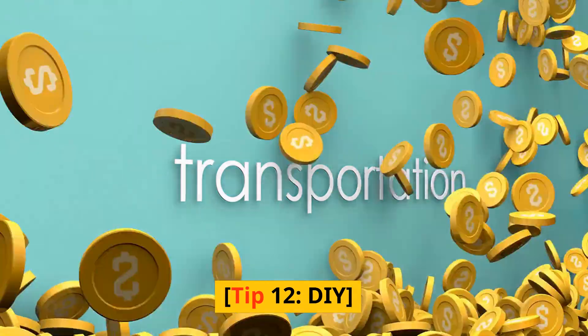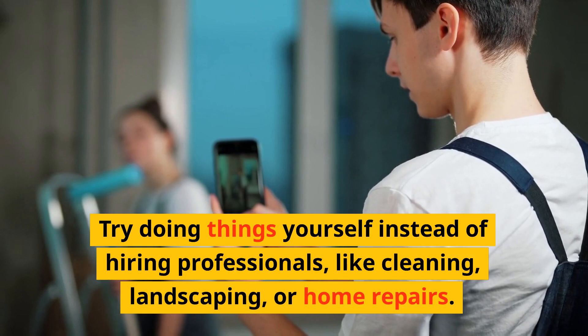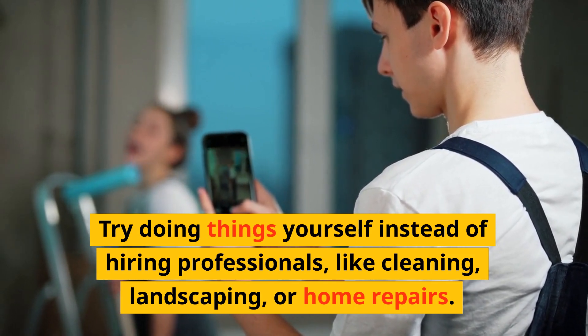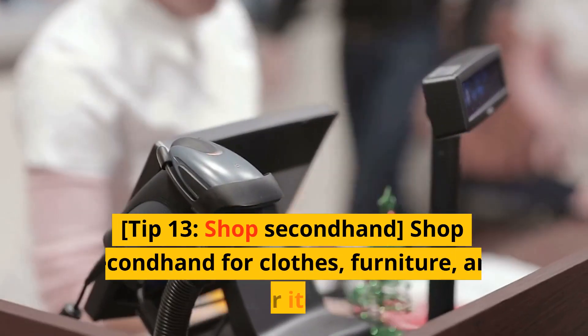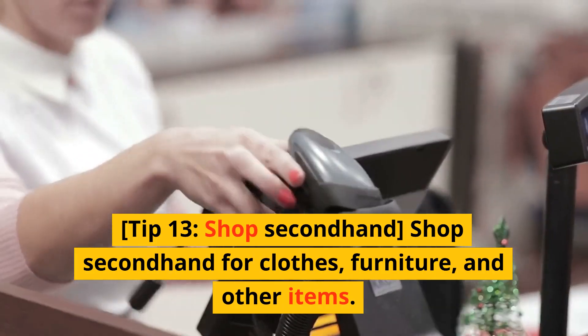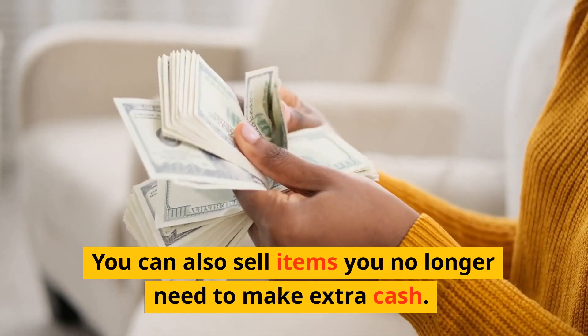Tip 12: DIY. Try doing things yourself instead of hiring professionals, like cleaning, landscaping, or home repairs. Tip 13: Shop secondhand. Shop secondhand for clothes, furniture, and other items. You can also sell items you no longer need to make extra cash.